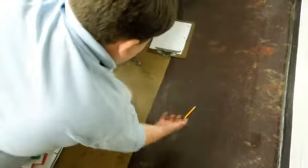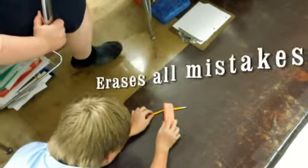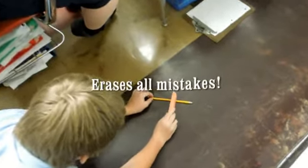Oh no, my pencil's broken. Looks like you need the magic eraser. Hey, thanks.